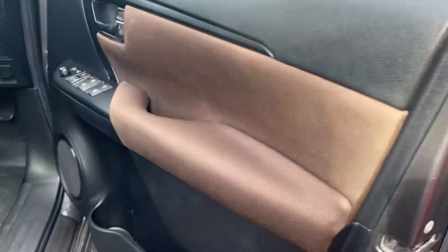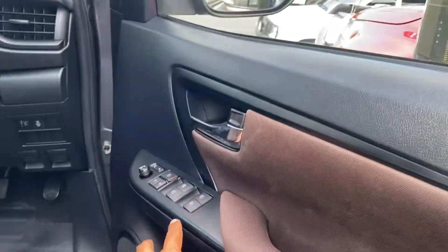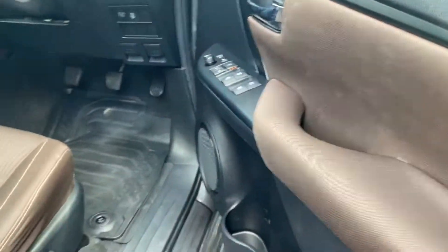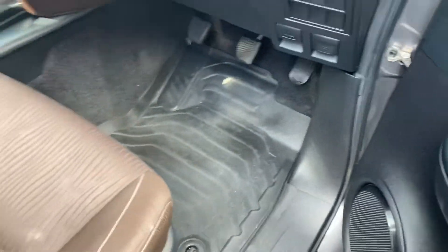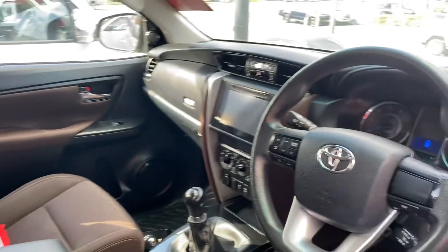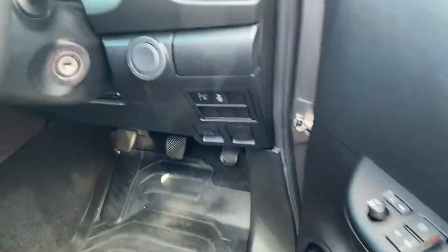Driver's side door now — same things: brown finish, power windows, central locking mirrors, speakers, cup holders, and genuine floor mats on the front there as well. Quite a very stylish looking interior. Making my way inside the vehicle.